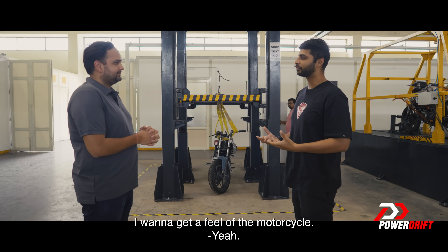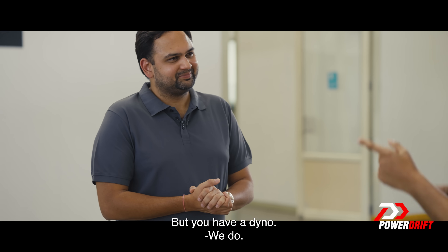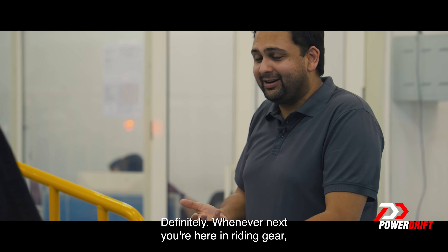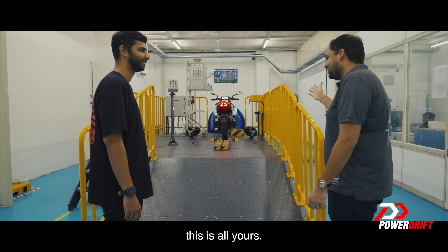I want to get a feel of the motorcycle. Unfortunately, I'm not carrying my gear at this time, so I won't get to experience it out on the open road. But you have a dyno — we do. I would like to experience it there. Definitely. Whenever next you're here in riding gear, forget that — test ride done on the outside. But till then, this is all yours. Hit!